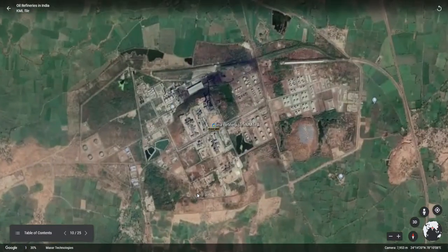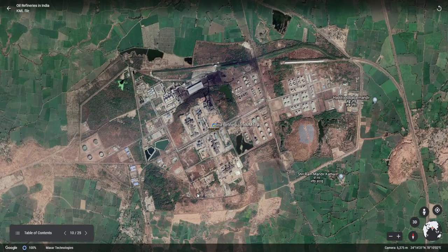The Bina refinery is owned by BORL — Bharat Oman Refineries Ltd. — a joint venture of BPCL and Oman Oil Corporation Ltd. The refinery capacity is 7.5 mm TPA. This refinery has a cross-country pipeline of 935 km to import crude oil from Gujarat Vadinar to the Bina refinery in central India.